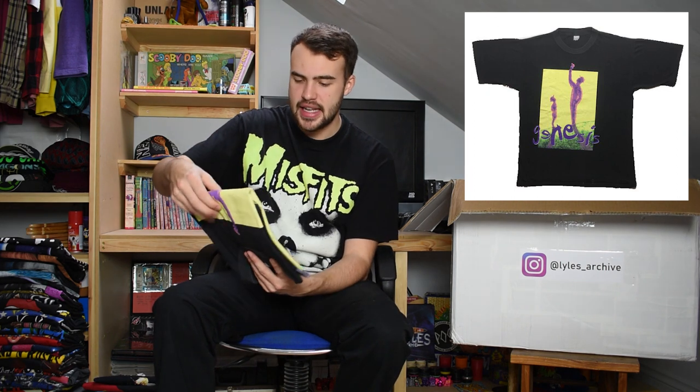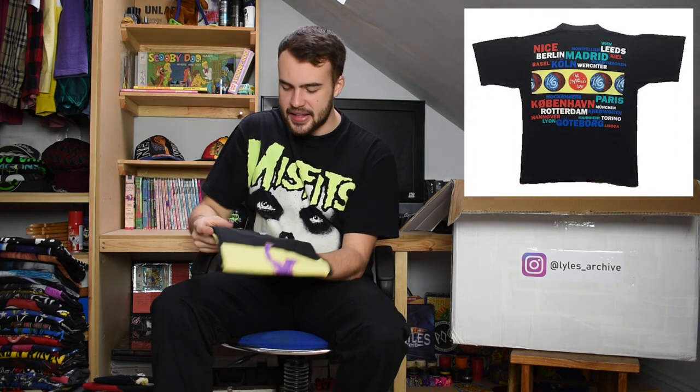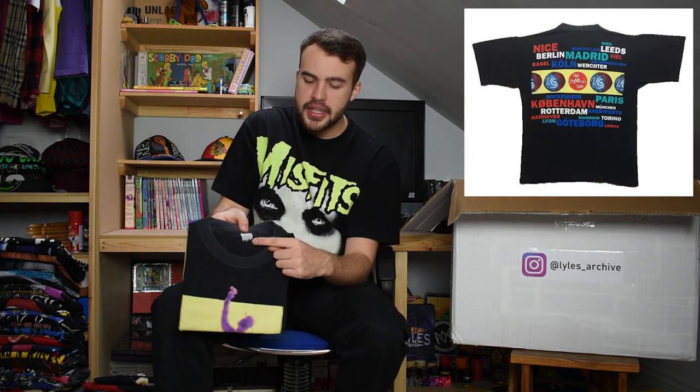And we have another Genesis tee - probably the most recognisable Genesis tee. It's got the graphic of a chap stood on the front with Genesis written at the bottom in their sort of classic Genesis writing. This is a 100% cotton tag, single stitch, nice original Genesis.